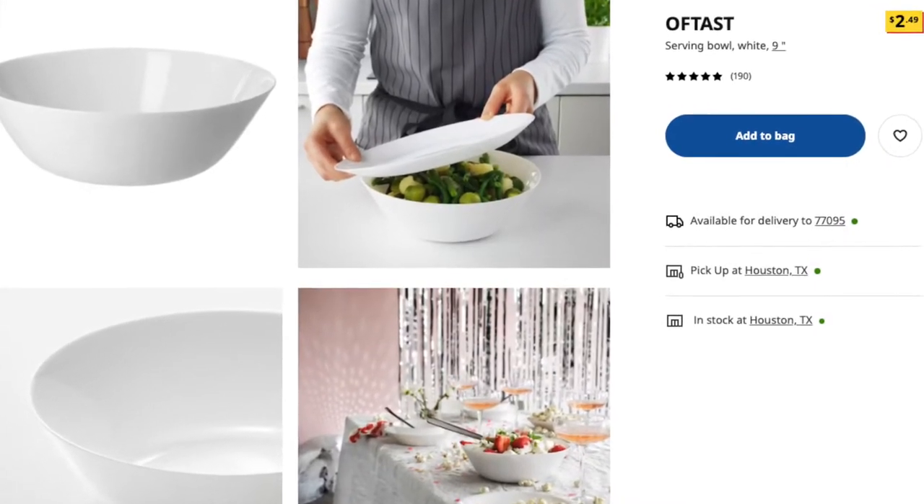The next thing we're going to talk about is actually a bowl — I believe the name is 'Oftast.' You guys, this bowl is absolutely gorgeous. I really wanted to change a lot of my dinnerware to white, and Ikea has a lot of options. This one is nine inches, which is great if you want to put salads in it. A lot of times the bowls you have at home are just a little bit too small, so I love that this one is much larger. It's also great for pastas.